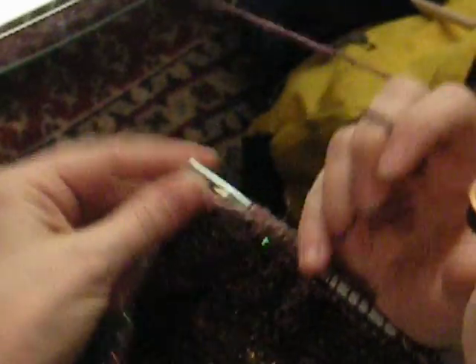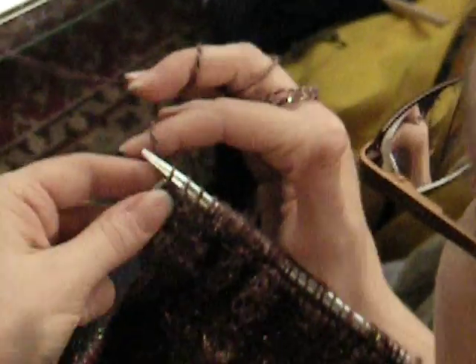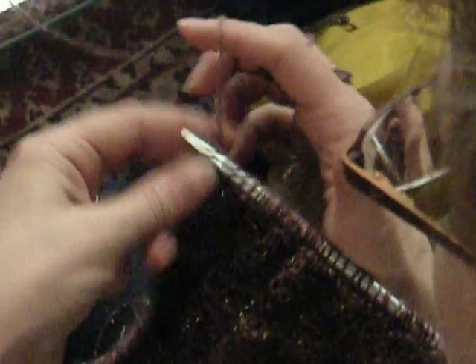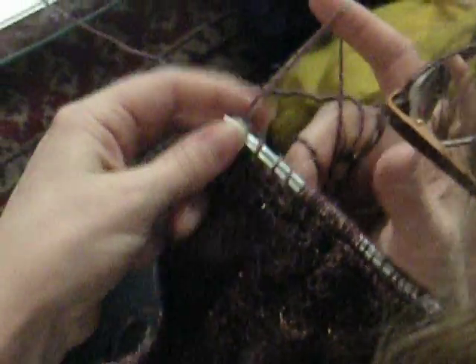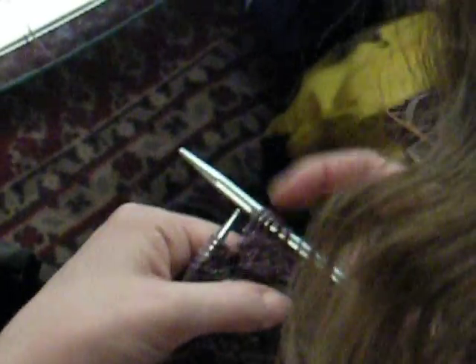Knit, knit, purl, purl, knit, knit. See? Look at y'all — it's starting to dawn on... I said go back and take out my curls. I'll put it up on YouTube. It's super crazy fast.